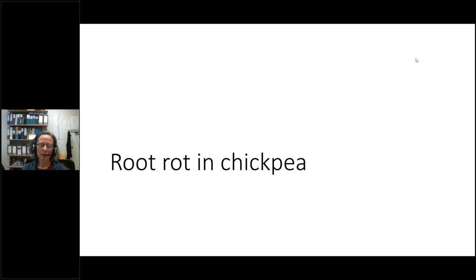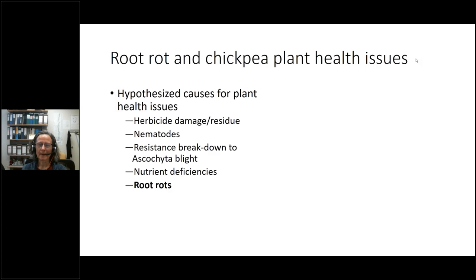Next, talking about root rot in chickpea — many may have heard or read about chickpea plant health issues and still be mystified about what is exactly going on.